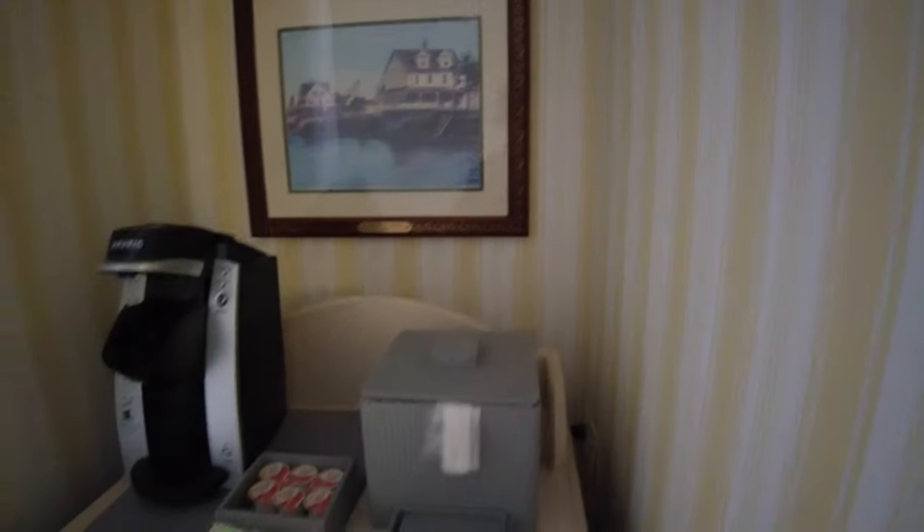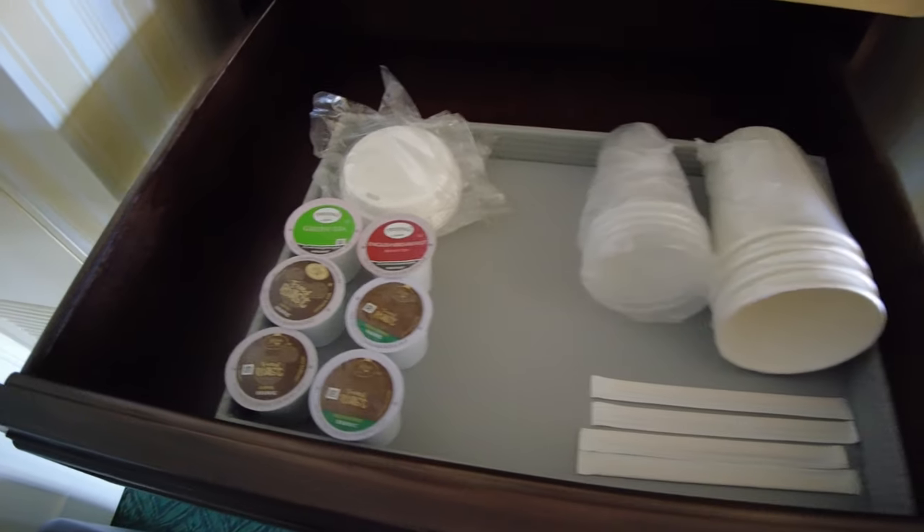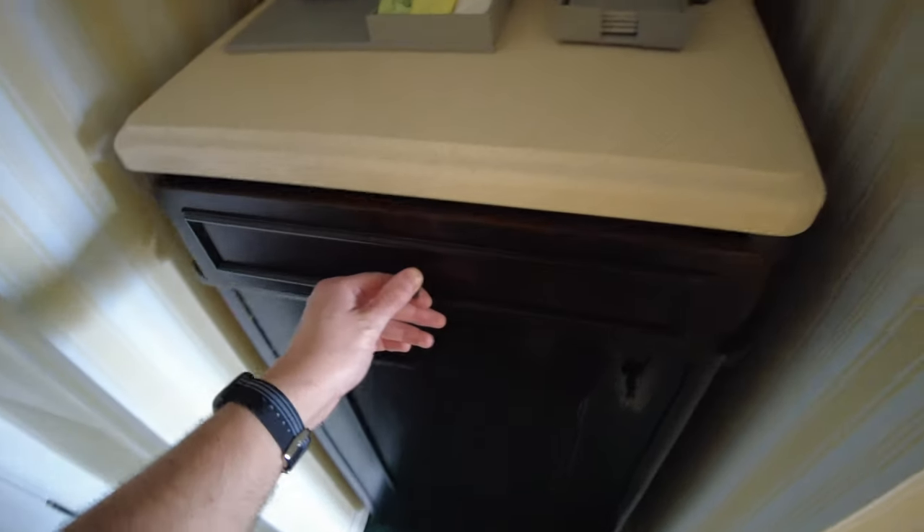Your K-Cups are in this sliding drawer — you have 2 decaf, 2 regular, and 2 tea, as well as some cups and stirring sticks. Down below is your refrigerator, which doesn't have a freezer but does have some canned slots on the door.